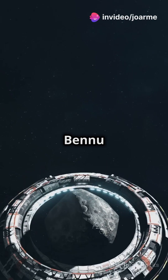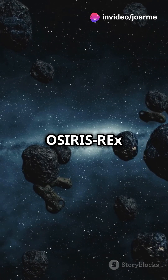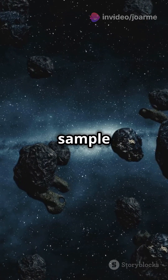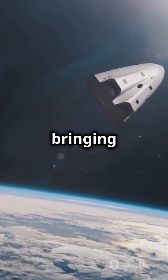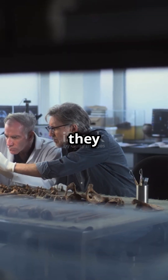This is why you need to know about asteroid Bennu — it's got secrets about life itself. NASA's OSIRIS-REx mission made history by collecting a sample from asteroid Bennu and bringing it back to Earth in 2023. But what's really mind-blowing is what they found inside.